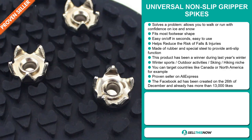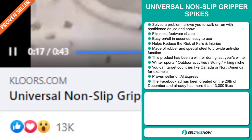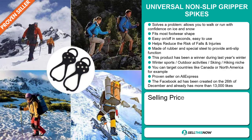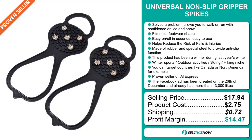It's a proven seller on AliExpress with many, many orders. And finally, the Facebook ad was created on the 26th of December and already has more than 13,000 likes. The selling price for the Universal Non-Slip Gripper Spikes is $17.94, whereas the product cost is only $2.75. Shipping will set you back $0.72, so you're looking at a good profit margin of $14.47. Sell this now.